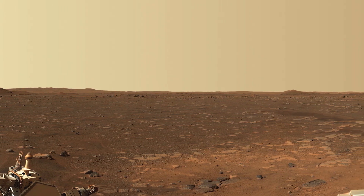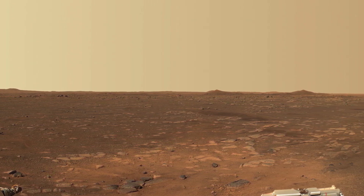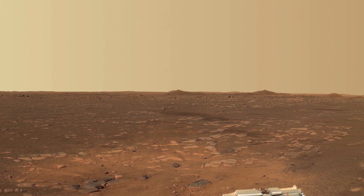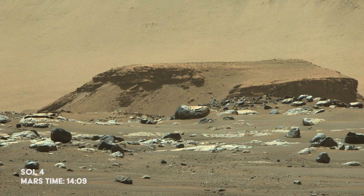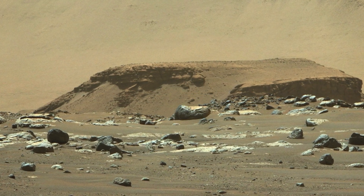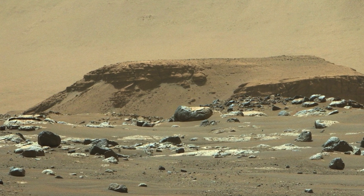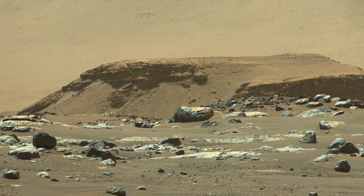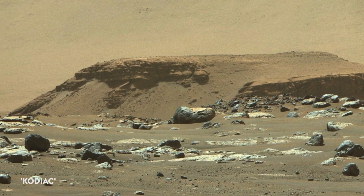The rovers are basically science labs on wheels, collecting rock samples, air samples, and capturing photos for NASA scientists to analyze. Perseverance is built for the same purpose. Specifically, the rover is meant to address the potential for life on the Red Planet. Its mission is to look for habitable conditions as well as signs of microbial life forms.